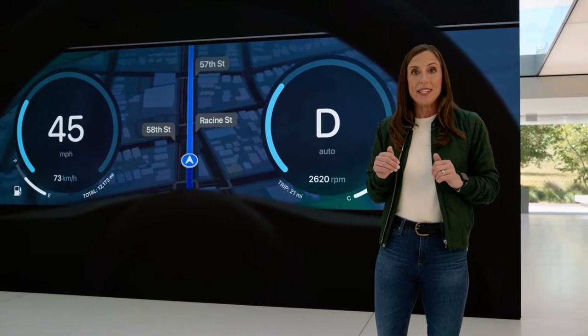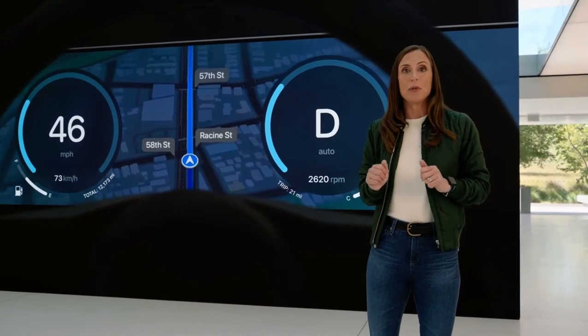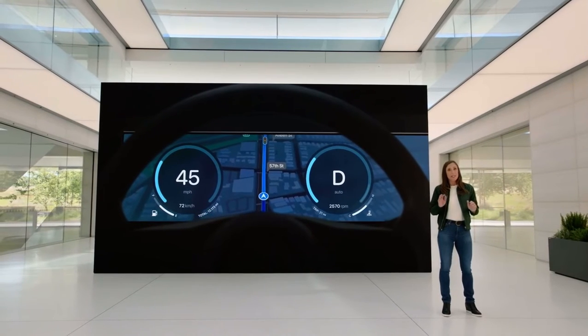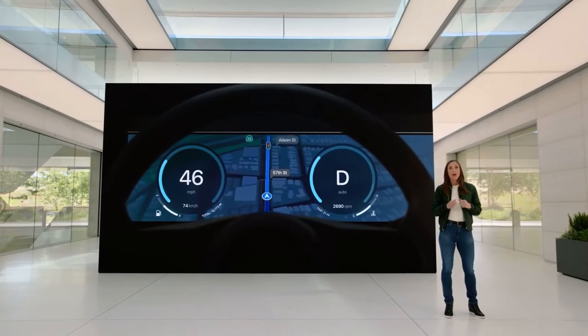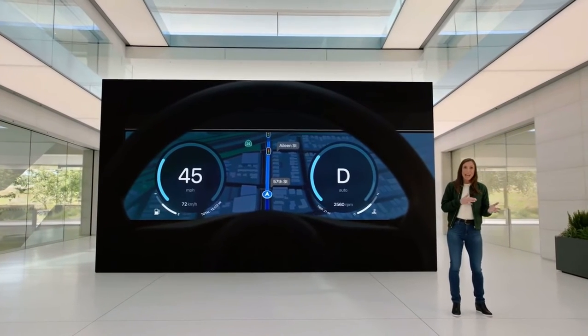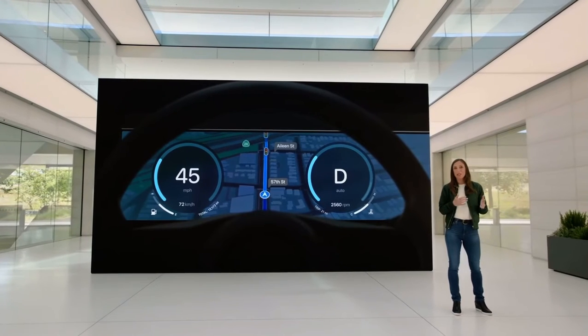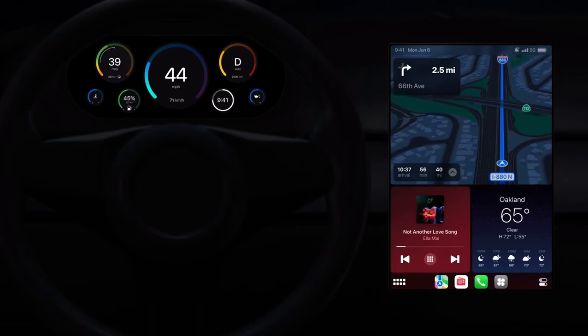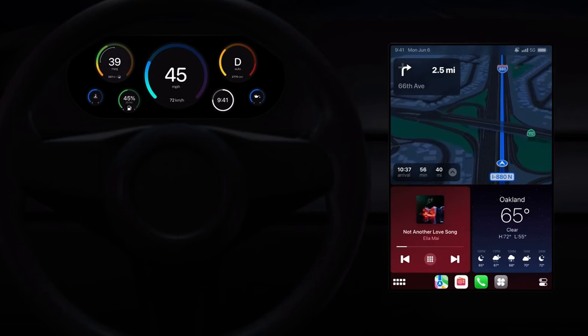To do this, your iPhone communicates with your vehicle's real-time systems in an on-device, privacy-friendly way, showing all of your driving information, like speed, RPMs, fuel level, temperature, and more. And no matter what type of unique screen shapes or layouts you may have,